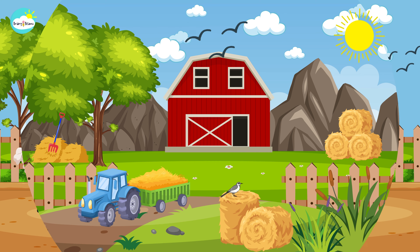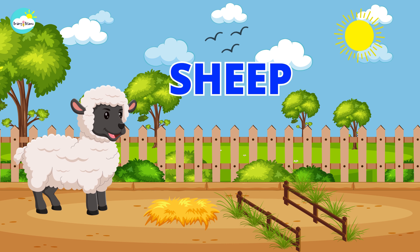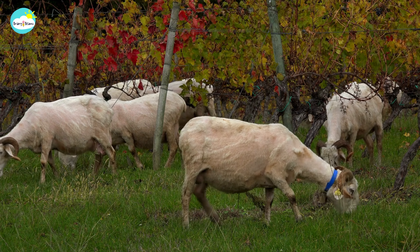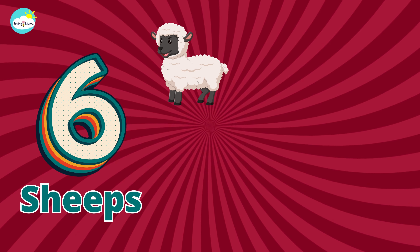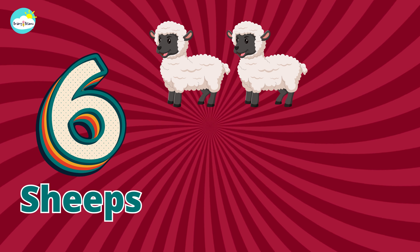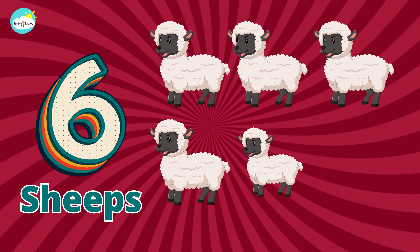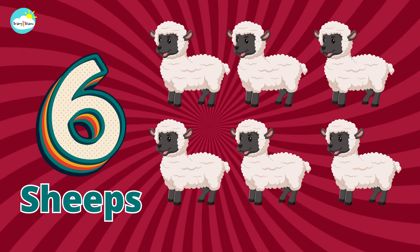One, two, three, four. Sheep. One, two, three, four, five, six. Six sheep.